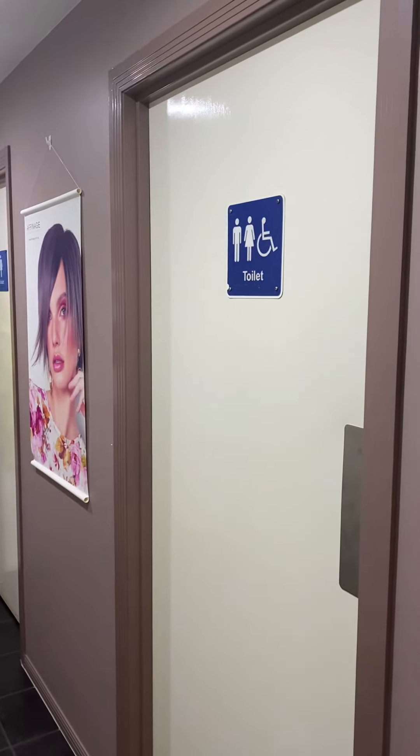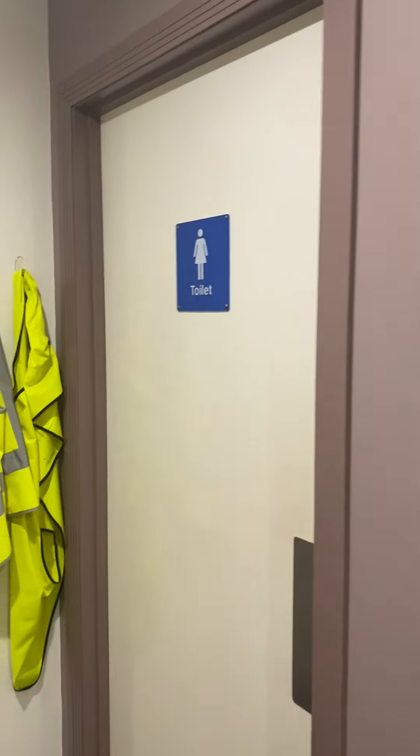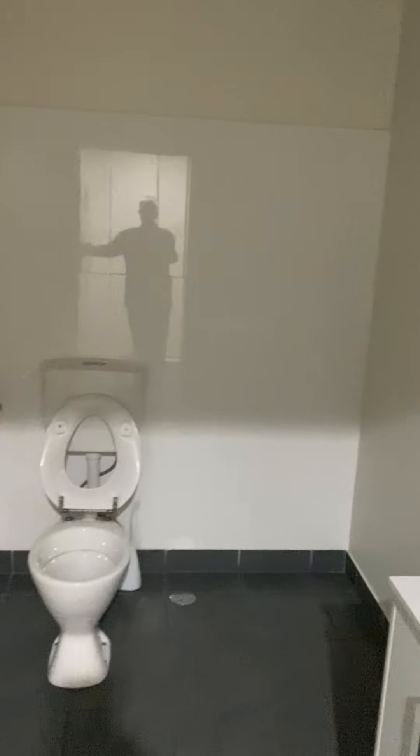Ground-floor toilets, male-female. Door into the warehouse. Bit of storage here. Disabled toilet.